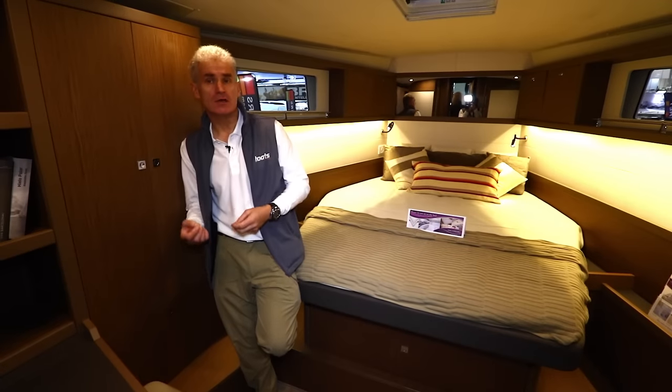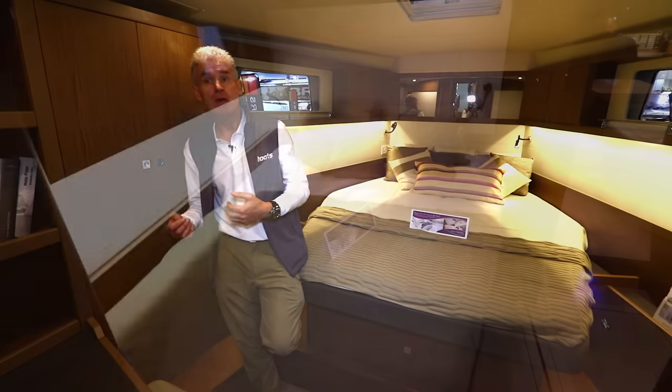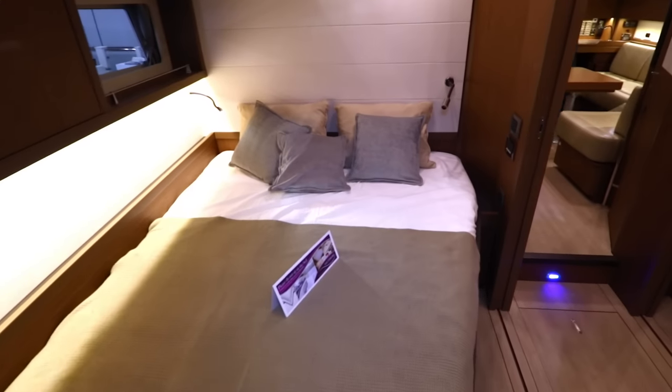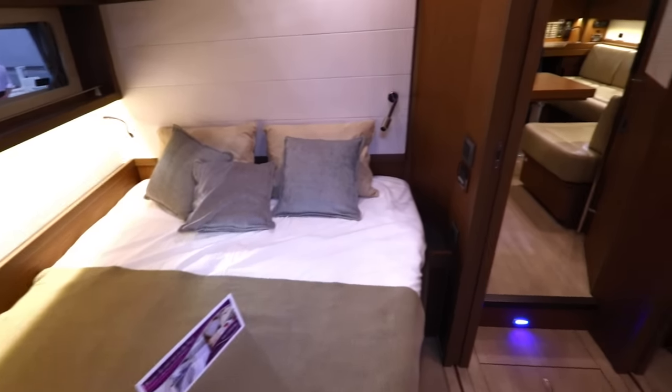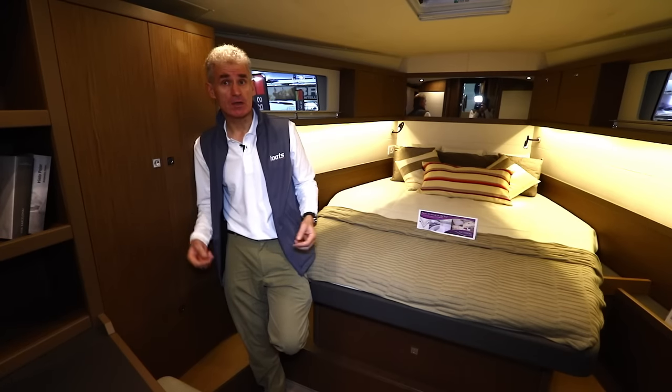Although the layout means that the boat doesn't have the two aft quarter cabins of most boats, there are still two very generous guest cabins ahead of the saloon, as well as a spacious owner's suite in the bow.